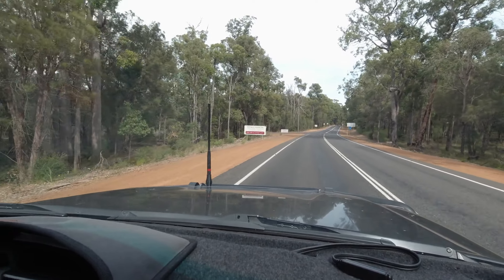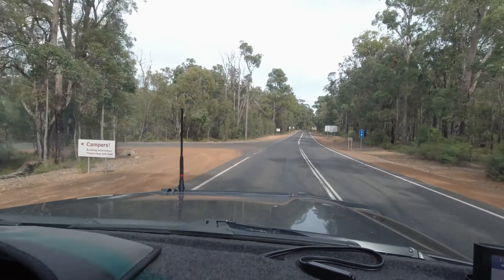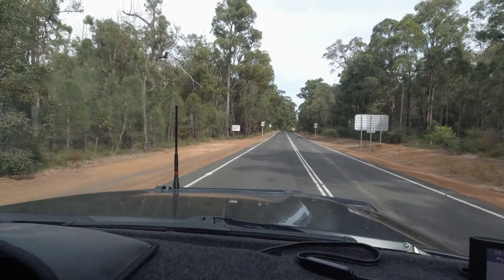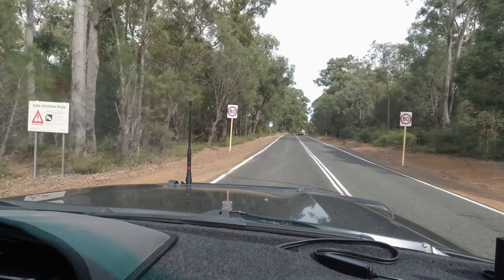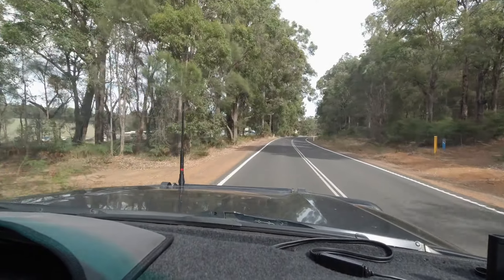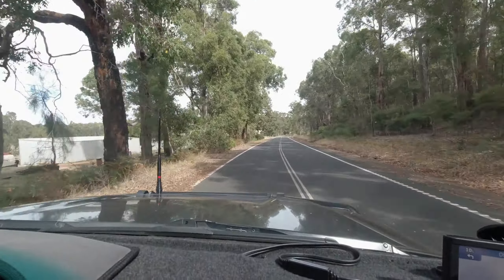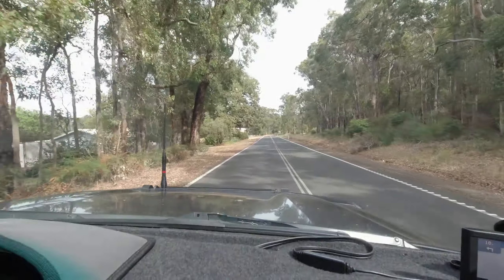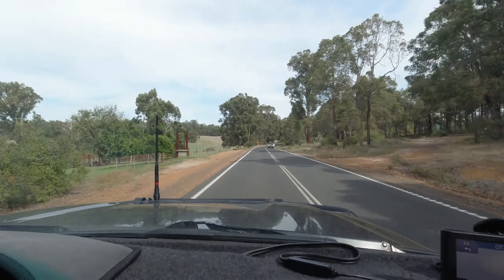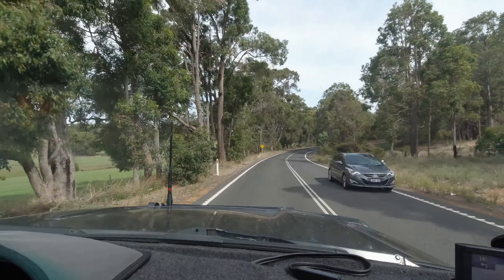We're coming into Wellington Dam National Park. All these bookings are depot sites for the Department of Parks and Wildlife, and you need to book online before you get in. They're $15 a night for adults — no power, no water, but they do have long drops which are very clean, and a couple of little gazebos around the place with barbecues. We'll show you those a little later on.